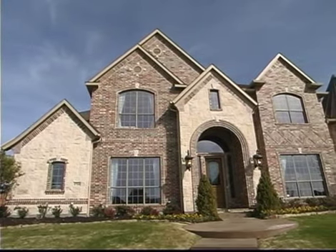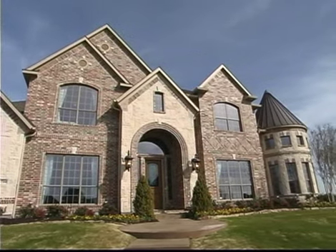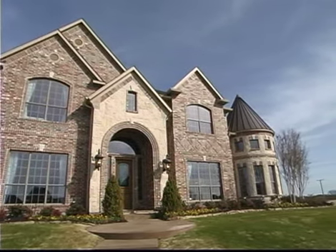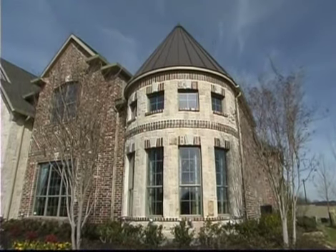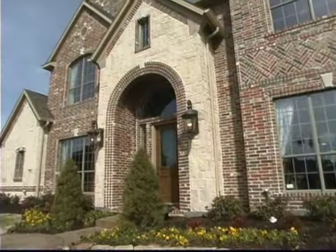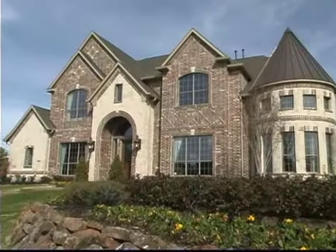With its expansive design and architectural beauty, the Montilion is one of the most impressive of all Toll Brothers homes. From its multi-tiered roofline, two-story corner tower, and intricate brick and stone masonry, to its arched windows and welcoming porch, the Montilion is the epitome of elegant living.